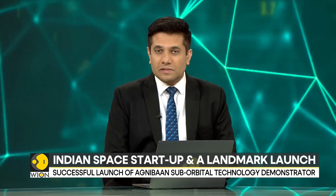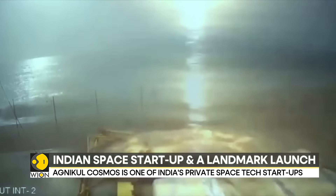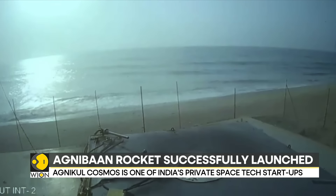India's AgniKul Cosmos, one of the many Indian private space startups, has successfully launched the world's first 3D-printed rocket called Agnibaan. The rocket is powered by an indigenously built semi-cryogenic engine. Agnibaan is a two-stage rocket that can carry a payload of up to 300 kilograms to an altitude of nearly 700 kilometers.